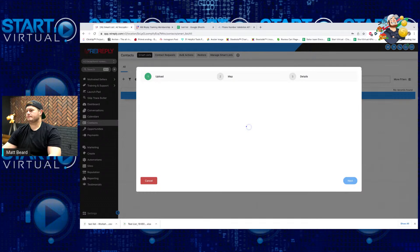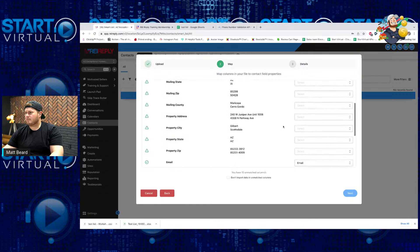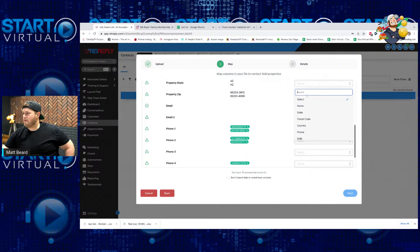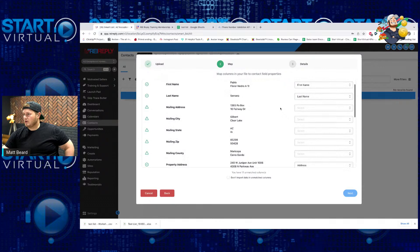We're going to map our data — first name, last name, mailing address, property address. One thing you don't want to mess up is mapping your property address to the mailing address. I'll map property address, city, state, and zip. I do not want to import any unmatched columns, so I'm only uploading first name, last name, address, city, state, zip, phone number. Then I like to create a list of contacts for the import always. Under advanced: add new and update existing contacts based on the phone number. That way if John Smith is already in the system and said 'never text me again,' and he shows up on a different list, I won't accidentally re-add and text him.